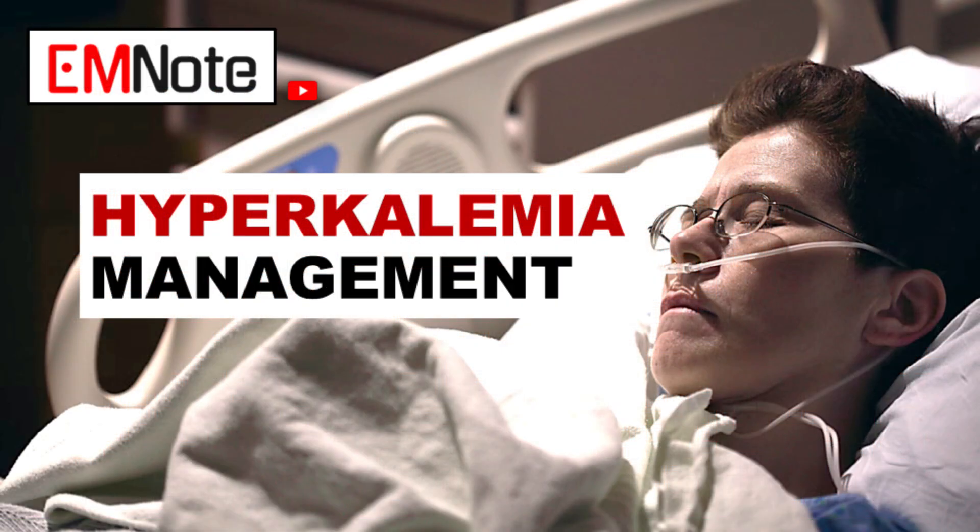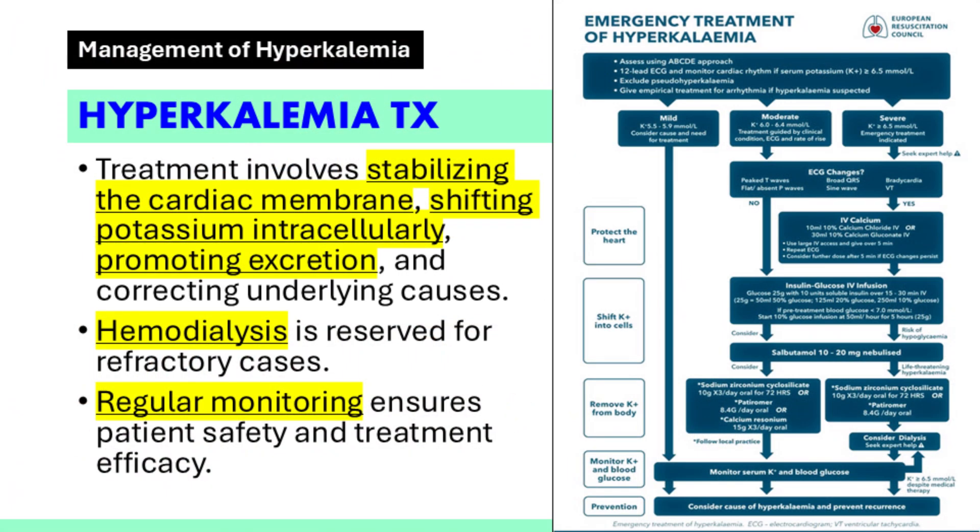Hyperkalemia is a serious electrolyte imbalance that requires prompt intervention. Elevated potassium levels in the blood can lead to life-threatening complications, particularly cardiac arrhythmias.